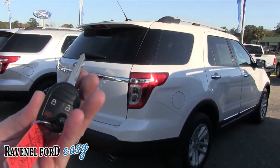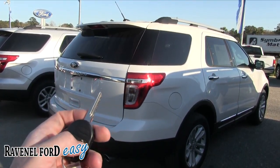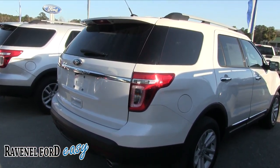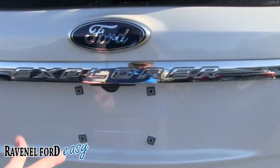This one has a smart key with remote start, lock, and unlock. I don't see a power tailgate feature on the remote, but we'll have a look around. It does have a backup camera.